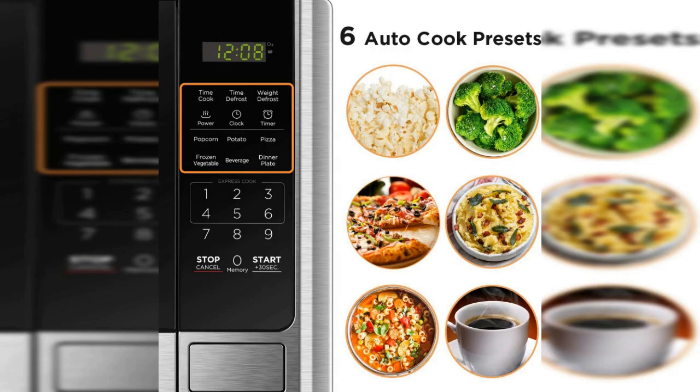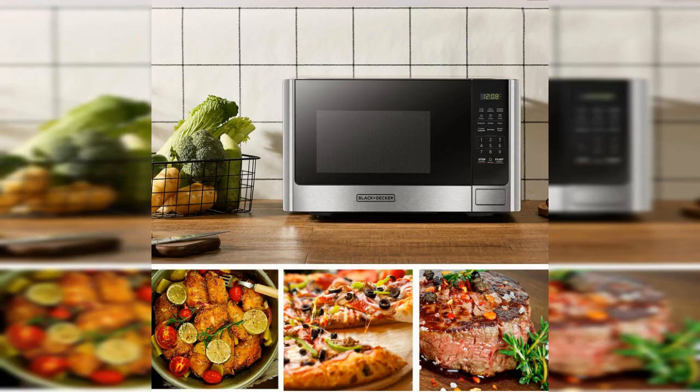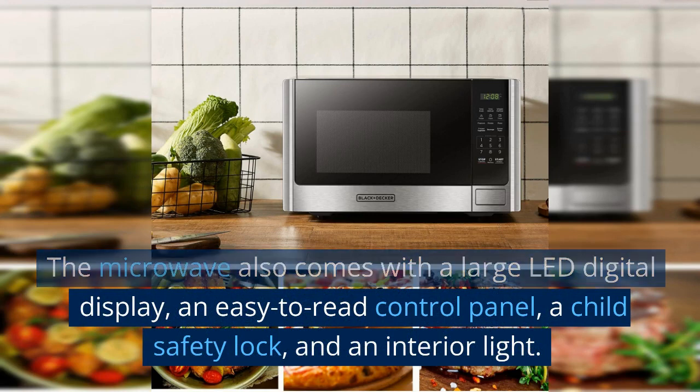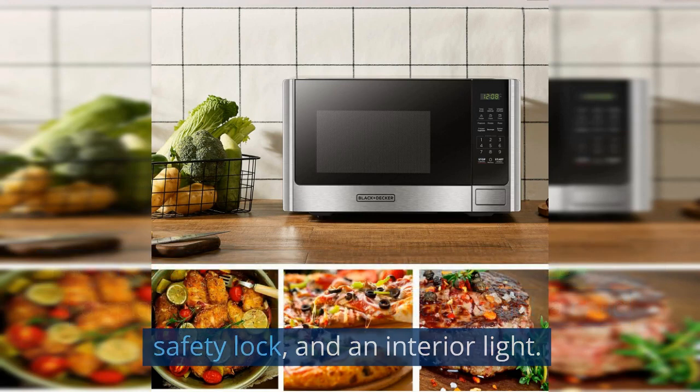With pre-programmed buttons for popular foods such as popcorn, potatoes, pizza, frozen vegetables, beverage, and dinner plates, users can enjoy optimum heating with just a single press of a button. It has 900 watts with 10 power settings, clock, and kitchen timer, and even 30 seconds express cooking for those who need to heat up something quickly. The microwave also comes with a large LED digital display, an easy-to-read control panel, a child safety lock, and an interior light.